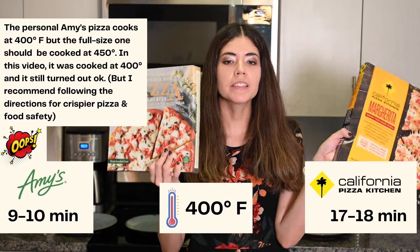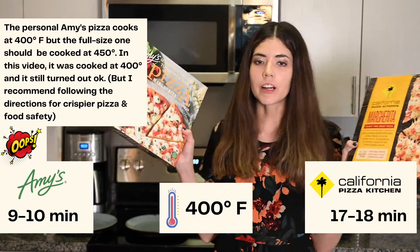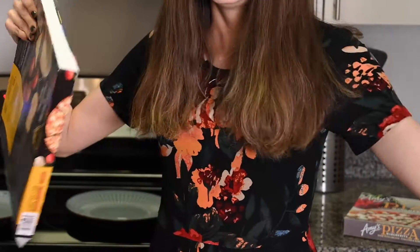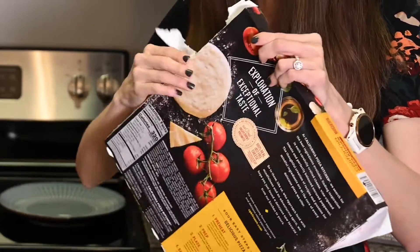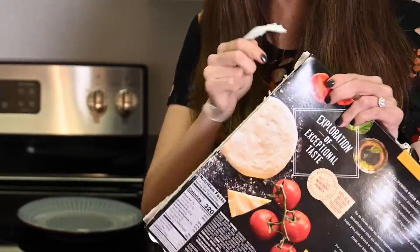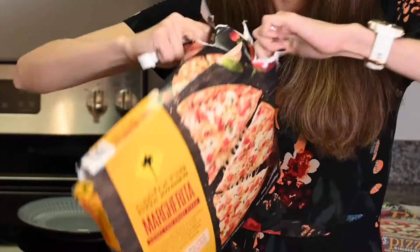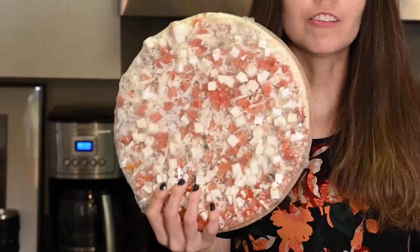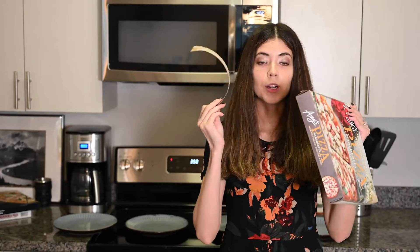First we are going to cook these two pizzas because they both need to be cooked at 400 degrees, so let's see how they look on the inside. Here's our California Pizza Kitchen pizza. Now let's open up Amy's — that worked a lot better. Good job, Amy's.